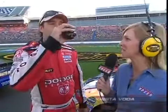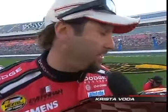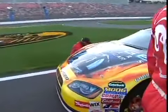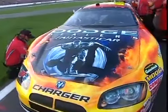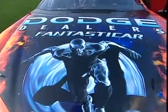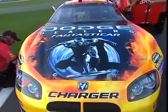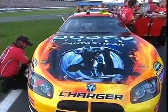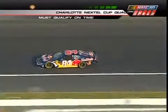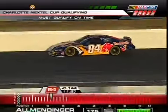Krista interviews Elliott Sadler by his car, which features the Silver Surfer paint scheme tied to the new Fantastic Four movie coming out June 15. Sadler says the car is very fast — they were really good in practice and he's looking forward to a good run tonight. He's excited that many Fantastic Four characters are coming to the race weekend, including Jessica Alba. The car is a Dodge Charger, though commentators joke it's really 'the Jessica Alba car.' Sadler calls last year's Coca-Cola 600 win one of the biggest thrills of his life.